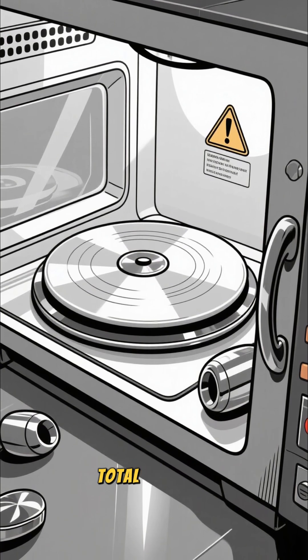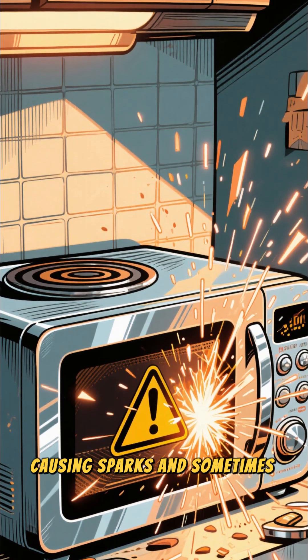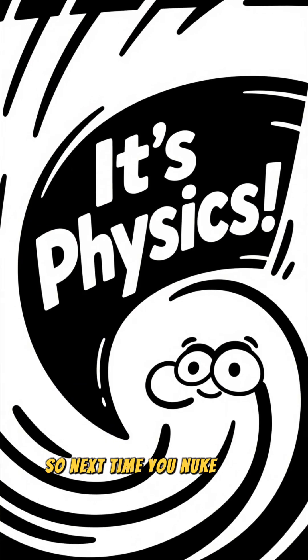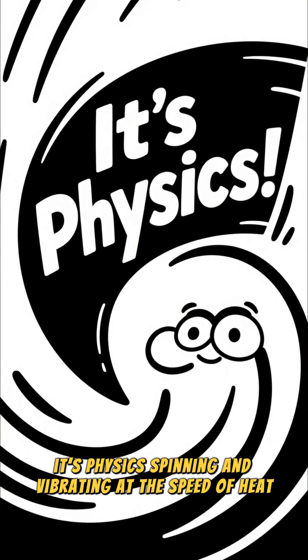And metallic objects — total disaster. They reflect microwaves, causing sparks and sometimes fires. So next time you nuke your leftovers, remember, it's not magic, it's physics spinning and vibrating at the speed of heat.